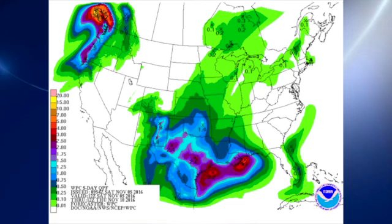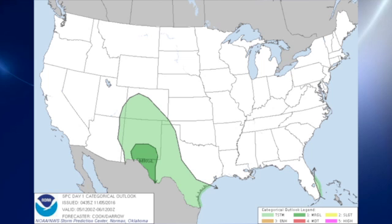The QPF, unfortunately, is not showing much in the way of rain for our area. It looks like the next system coming around the Tuesday-Wednesday timeframe is also going to come through dry. The Storm Prediction Center has a marginal risk for severe storms over the Big Bend country of Texas and the southern and southeastern part of New Mexico.